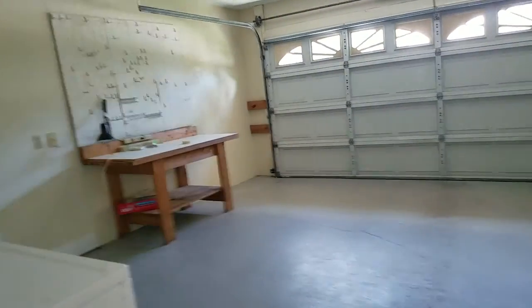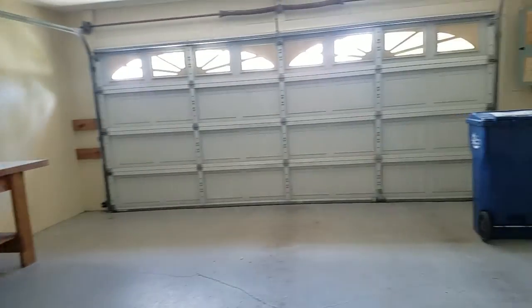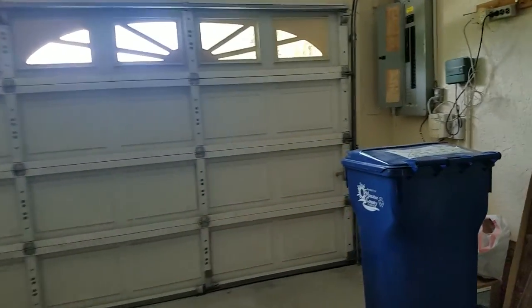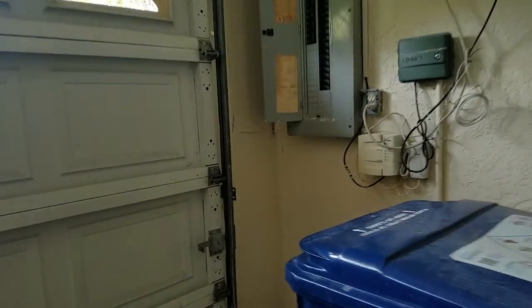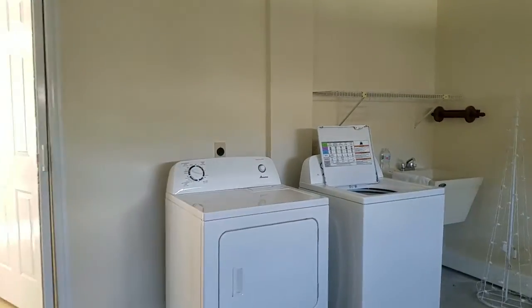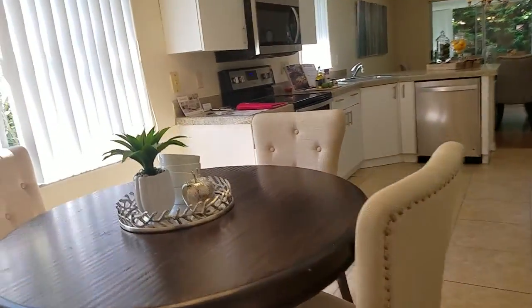It's out in the garage — the garage is a good size two-car garage. The panel looks good; it looks to be a 200-amp panel with plenty of space there, so no concerns about that. There's a nice little wash sink in here and a side entrance for the garage.